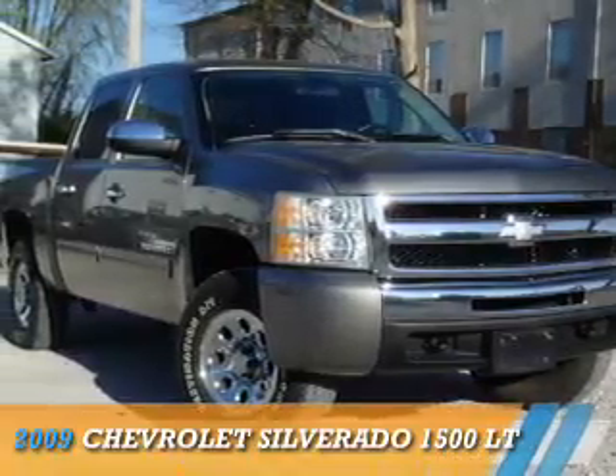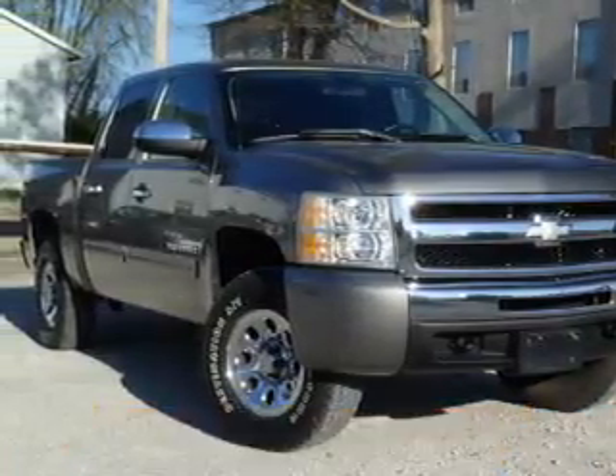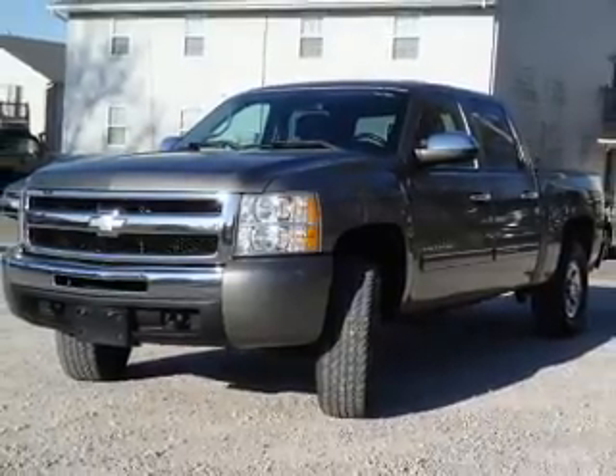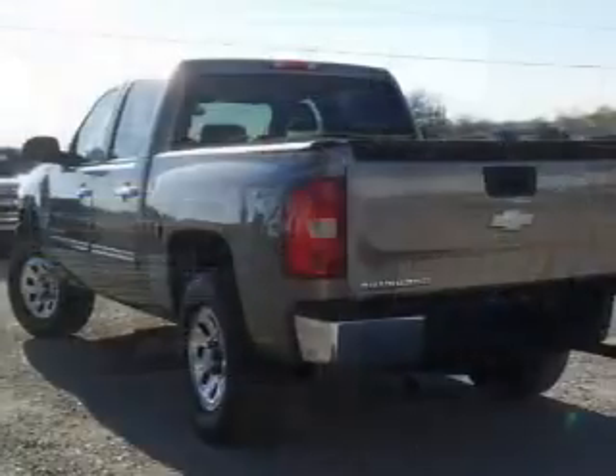Presenting the 2009 Chevrolet Silverado 1500. It's powered by 4-wheel drive, an 8-cylinder engine, and a 4-speed automatic transmission.